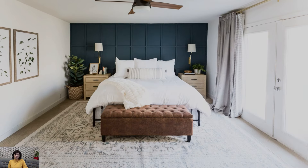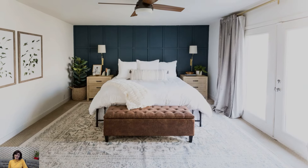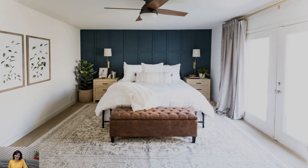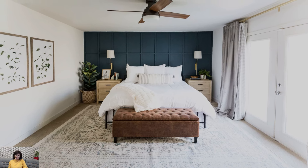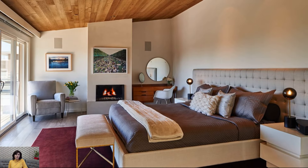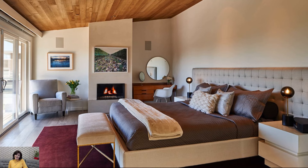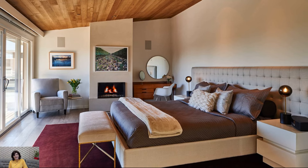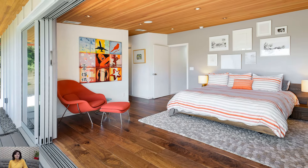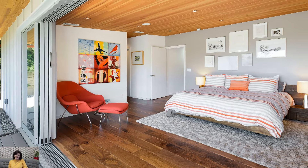Mix of Textures: Layer different textures and materials to add depth and visual interest to the bedroom. Combine smooth wood finishes with plush textiles like velvet, wool, or faux fur for a cozy and inviting atmosphere. Incorporate a shaggy area rug or textured throw blanket to soften the space and create a tactile experience.